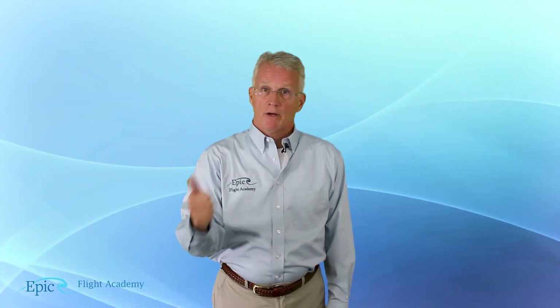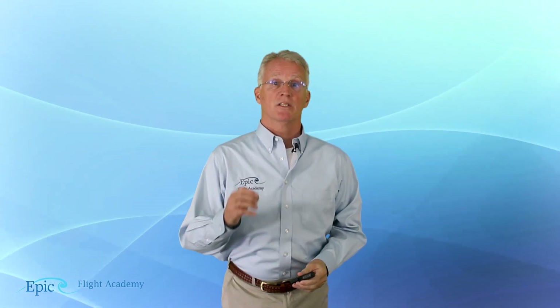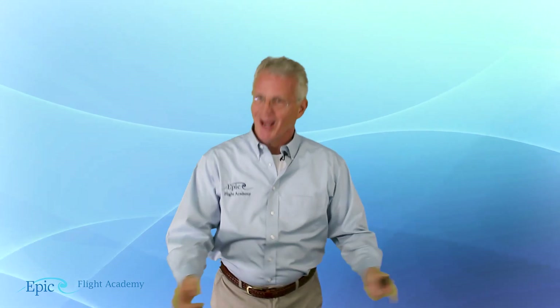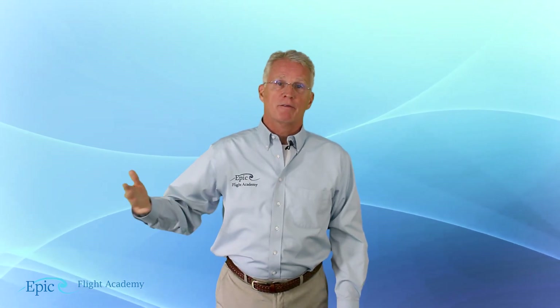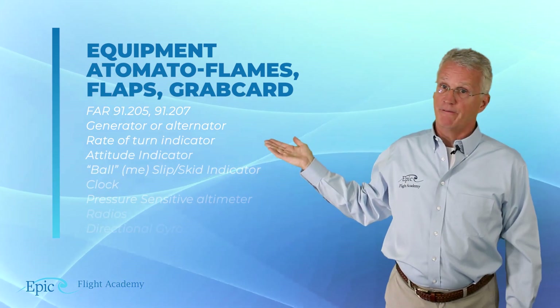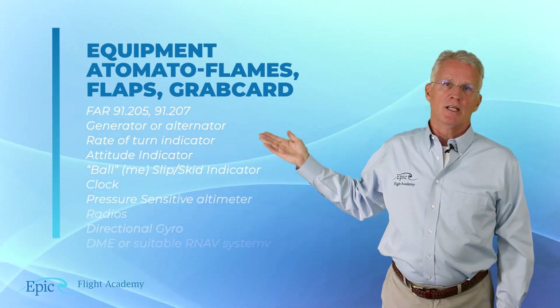We've talked about aircraft documents and aircraft inspections. Our third topic relative to the airplane is its equipment — and there are another couple of mnemonics. Don't just memorize these; they simply remind you of what you've already studied with your flight instructor. We have three mnemonics: A TOMATO FLAMES for VFR day flight, FLAPS for VFR night flight, and GRAB CARD for flight IMC in the IFR system. Our FARs are 91.205 and 91.207.